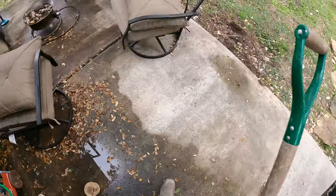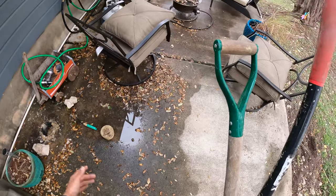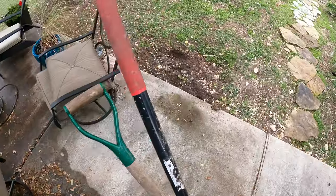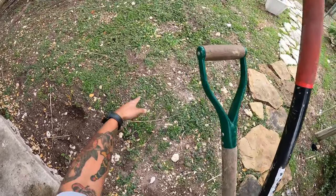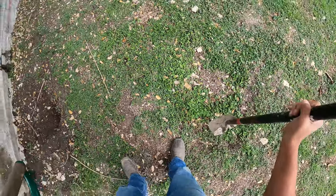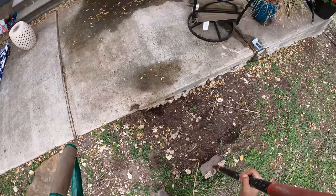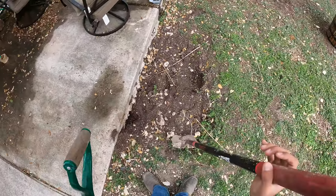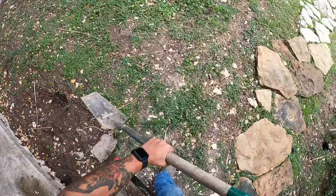Look for that clean-out cap around your house — it shouldn't be too far. Sometimes they bury it; hopefully not, it should be visible. Then look for the tank. I can already see right here there are some indentions where they've dug it up in the past. Right here is probably the outlet side, and right here is what we really need to get to — this is the inlet. I have a feeling the clog is going to be right here on the inlet; 99% of the time that's where the clog is.